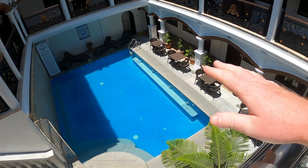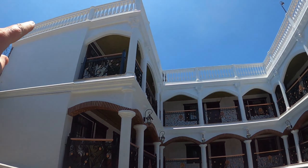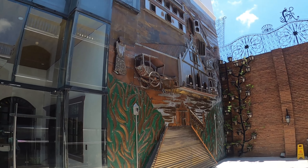Outside they've got a beautiful pool, nice seating, and there's a bar right over here. There's also a rooftop terrace — we're not going up there now, but we might go up tonight.